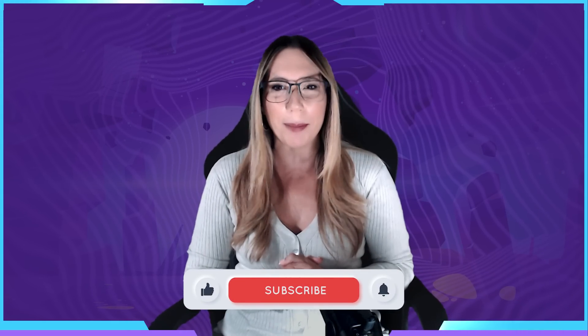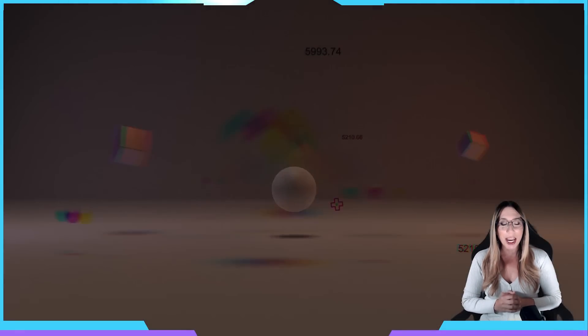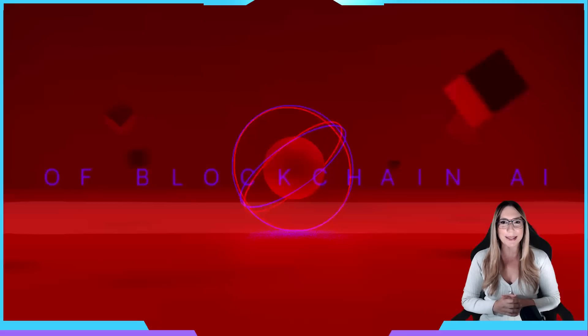Hi guys, and welcome to Unpacking the Project on CD5, where we bring you all the in-depth information on the latest and greatest Web3 projects that we will be launching on our platform. Today, we are thrilled to announce our next project, ChainGPT, a blockchain and crypto-specific AI project to be incubated by CD5.